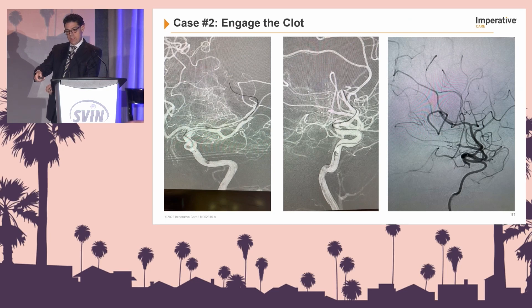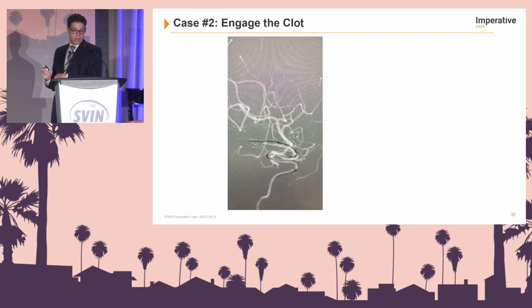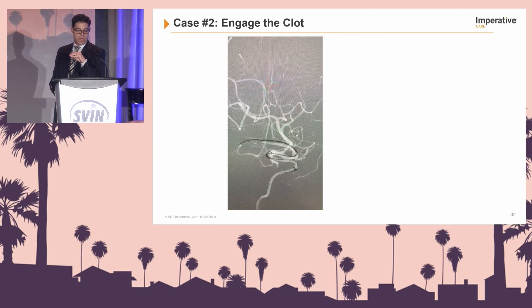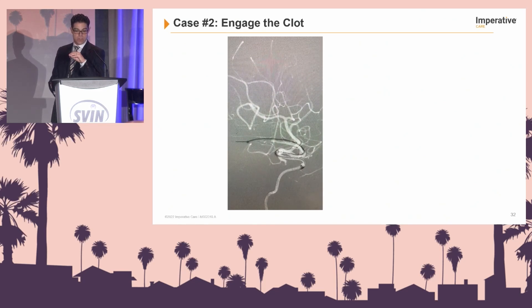That was the superior branch. There was also a posterior inferior branch to address — just continuing with the same technique. The big reason this is capable, and I can't stress it enough: if you have the 088 in an intracranial position — cavernous and above — it gives great support to go more distal to go after medium and small vessel occlusions.